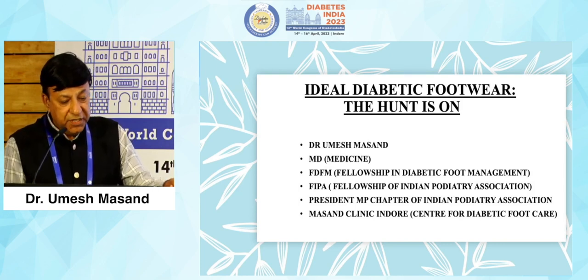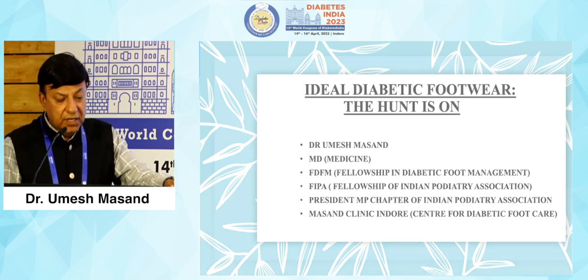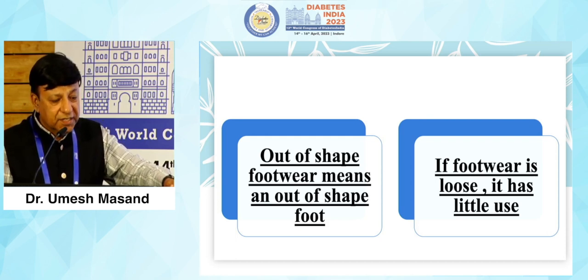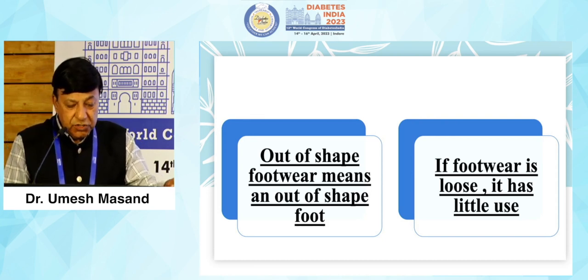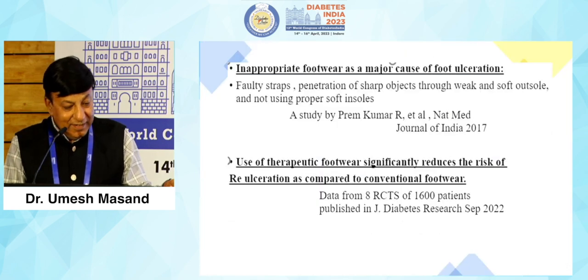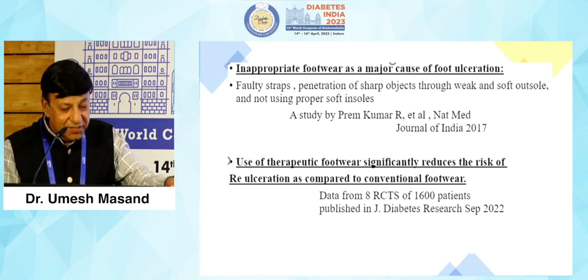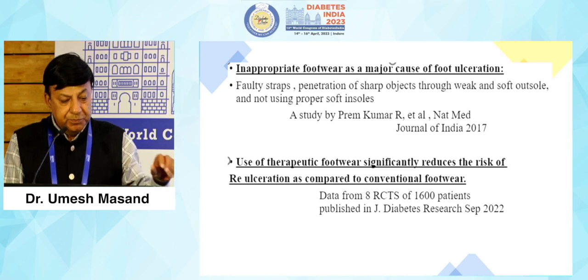We have seen surgical management and medical management, but this part of treatment of diabetic foot is often underutilized. I will start with a few quotes of wisdom from our mentor Dr. Sharath Pense: 'Out of shape footwear means an out of shape foot, and if the footwear is loose it has little use.' Studies show that inappropriate footwear is a major cause of foot ulceration — an Indian study by Prem Kumar et al. in the National Medical Journal of India confirms that faulty straps, penetration of sharp objects through weak outsoles, and not using proper soft insoles lead to major ulcerations.